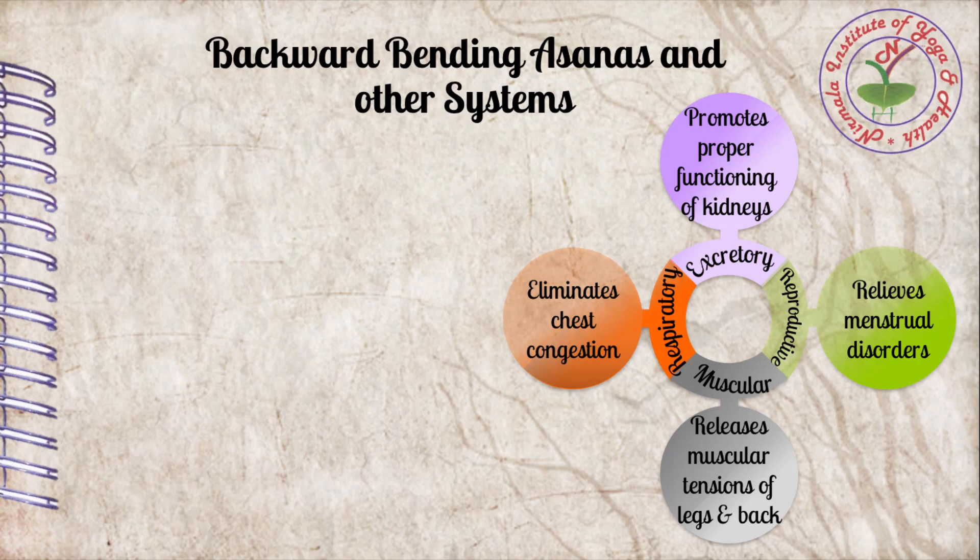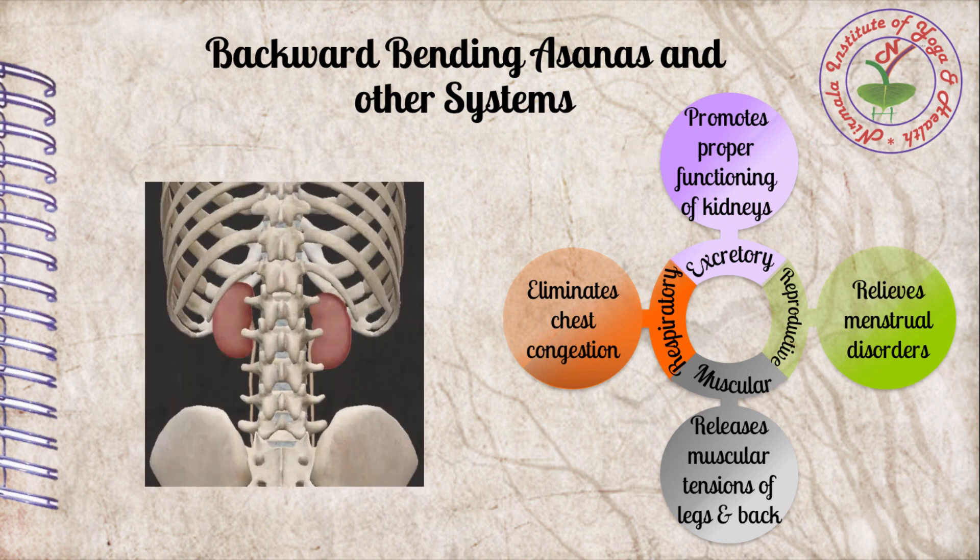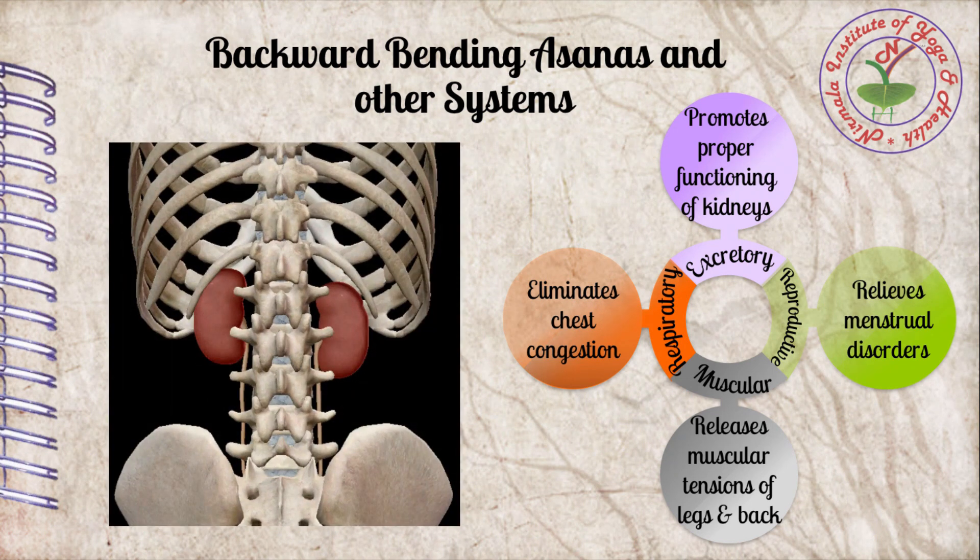Backward bending asana promotes proper functioning of the kidneys. Backward bending is a natural range of motion for the spine, increasing its suppleness and flexibility. This involves compression and stimulation of internal organs like the kidneys, which are located just below the ribs at the back, posterior to the abdomen. Gentle compression and pressure on the kidneys provides the opportunity to filter blood effectively and regulates major hormones secreted by the adrenal glands.